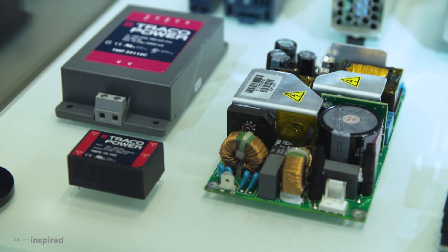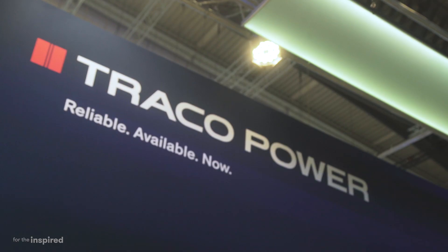We've introduced 37 new DC-DC converter lines and 9 new AC-DC power supply lines, totaling about 500 new models, which, by the way, have all been loaded by RS.